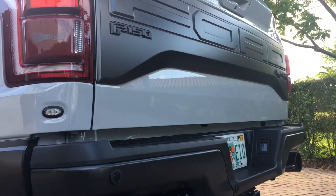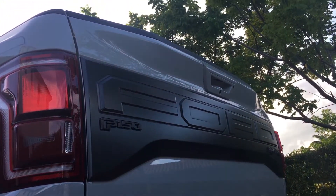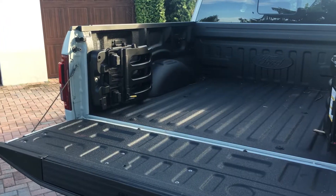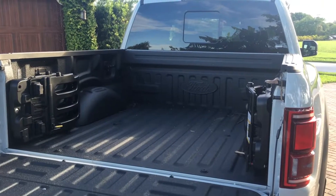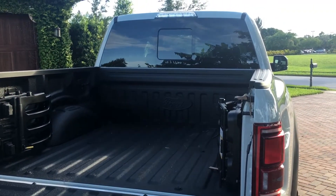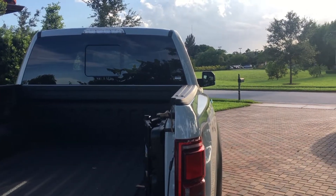Specifically, this Raptor has every option checked except the wheels. The wheels are not the premium ones because the other wheels have that off-road rim — I don't know what the name of it is, but that's the only option it doesn't have.